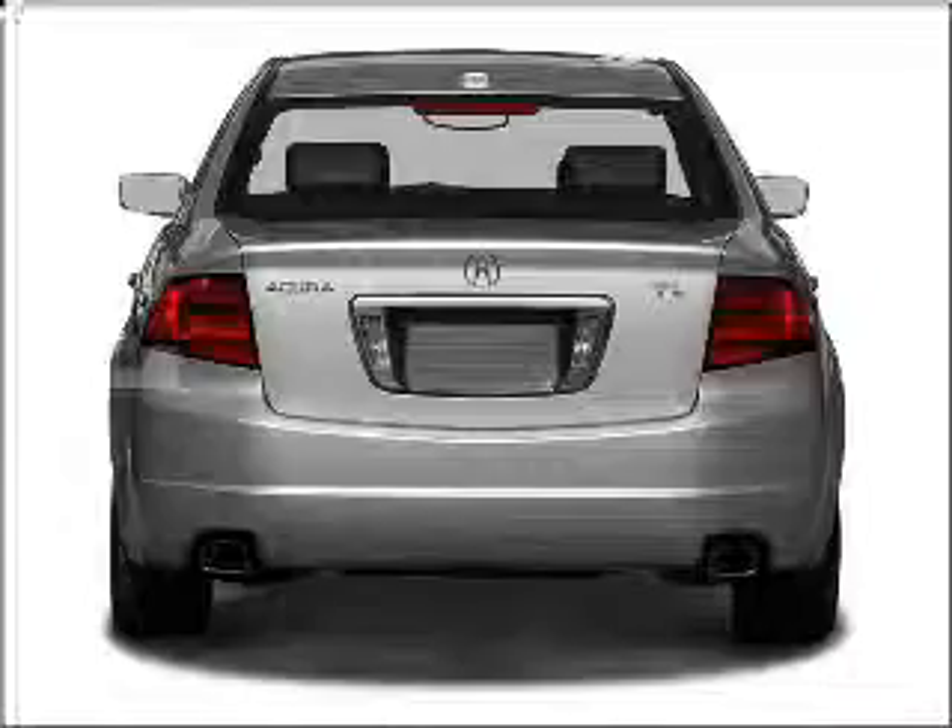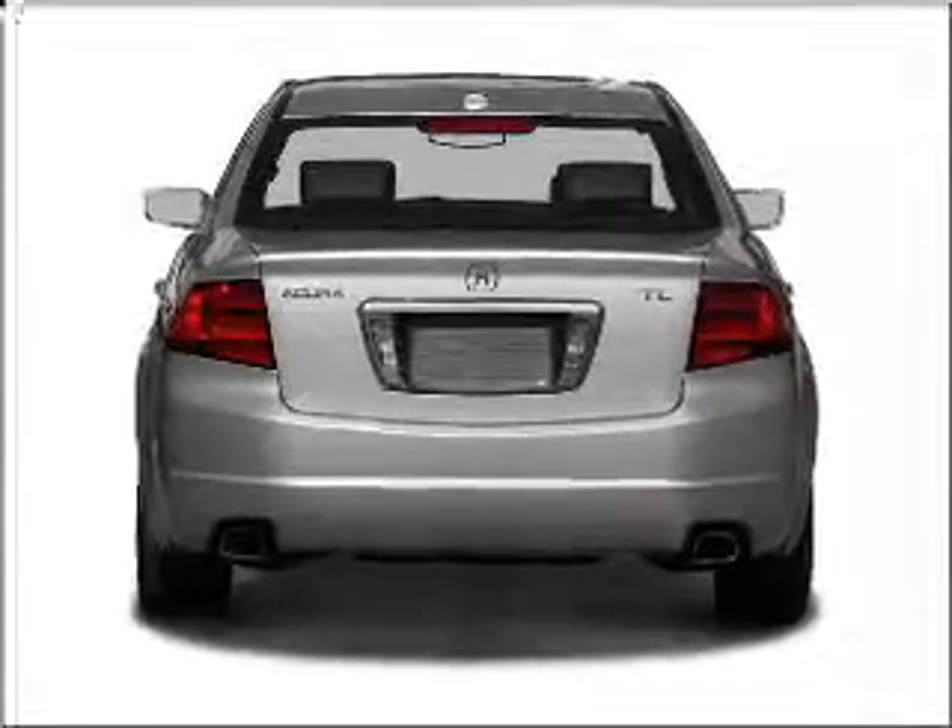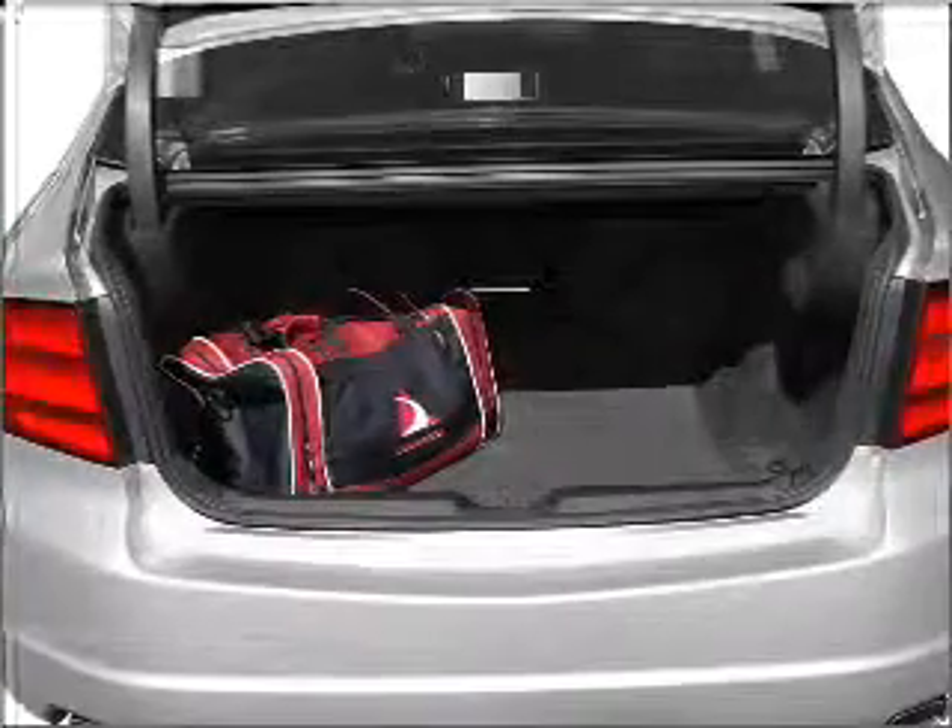With a reliable six-cylinder engine that responds smoothly to its five-speed automatic transmission, GPS navigation will guide you to your destination.